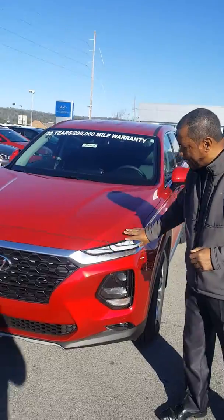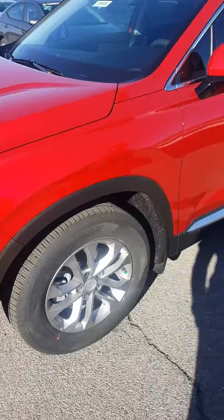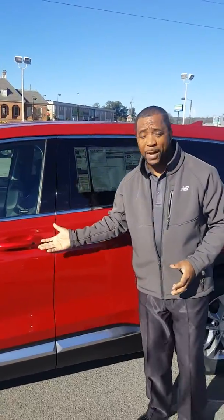You have the LED daytime running lights here, headlights here, and the aluminum wheels here. Now, this is equipped with what we call the proximity key, or spark key. Just press the button — you can lock and unlock it. Once inside, put your foot on the brake, press the button to start, and you're ready to go.